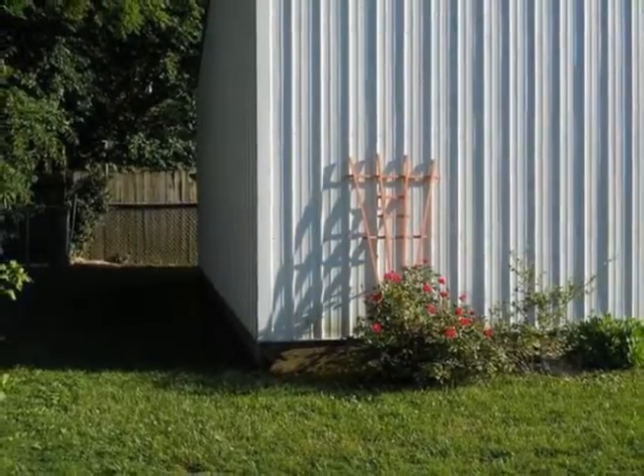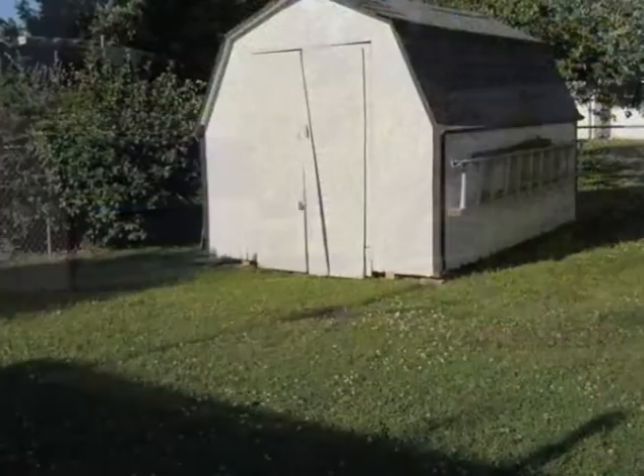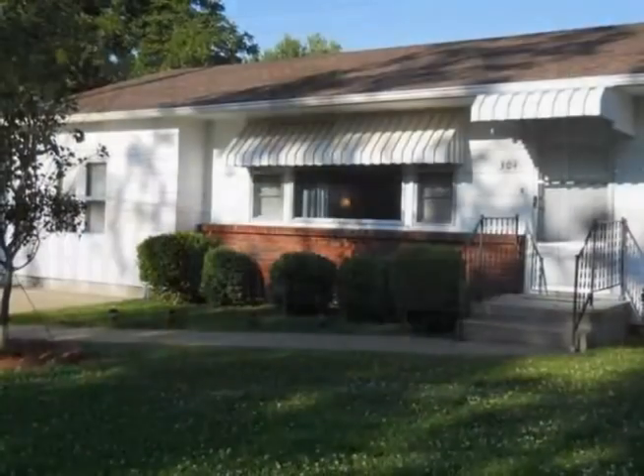Inside, you'll find an updated kitchen with new tile floors and new countertops. The roof is only five years old and a new furnace was installed in February of 2011. This is an absolutely fabulous home and definitely a must-see.